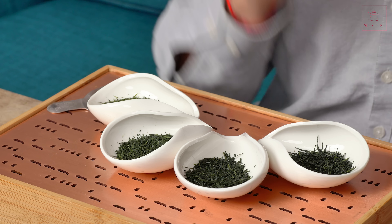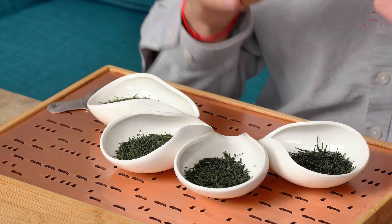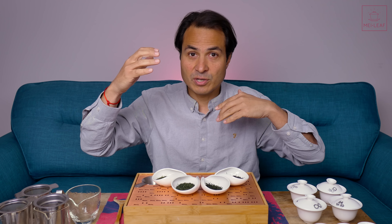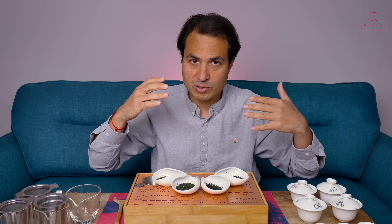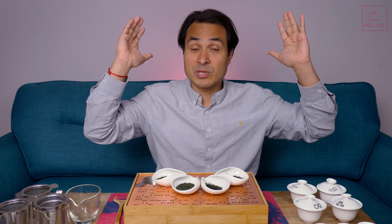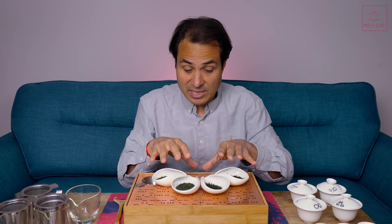Finally, we've got our Gyokuro Okumidori. This has been shaded not by covering with cloth, but by a scaffolding built around the plants with layers of shading. You can really control the amount of sun taken away from the plant — it can go up to a 90% reduction — and this was shade-grown for three weeks. So fully shade-grown under the Gyokuro Dan scaffolding, while the two Kabusechas were cloth-shaded, and the Fukumushi was unshaded.